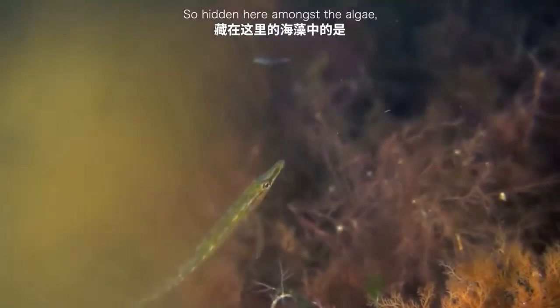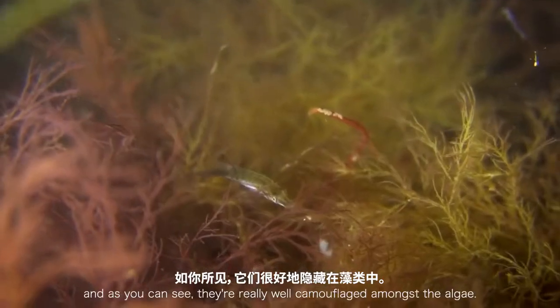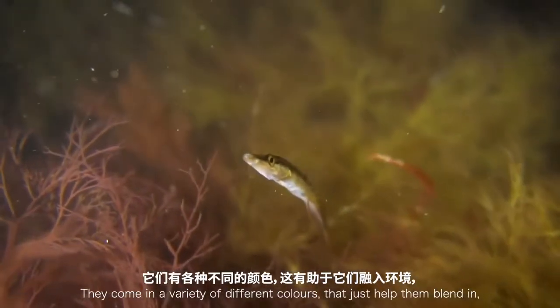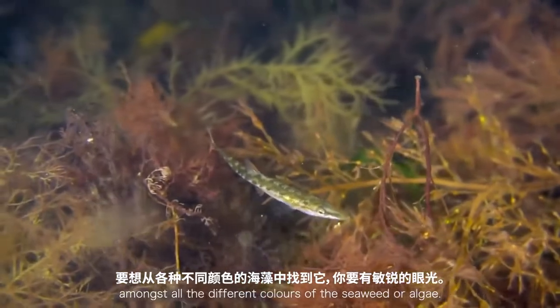Hidden here amongst the algae is the 15-spined stickleback. They're an interesting fish species because, as you can see, they're really well camouflaged amongst the algae. They come in a variety of different colours that just help them blend in, and it takes a keen eye to try and pick one out amongst all the different colours of the seaweed or algae.